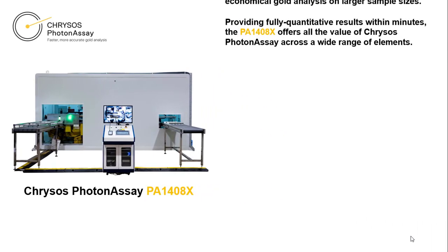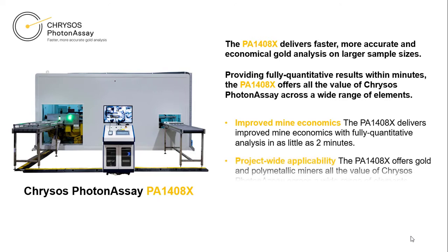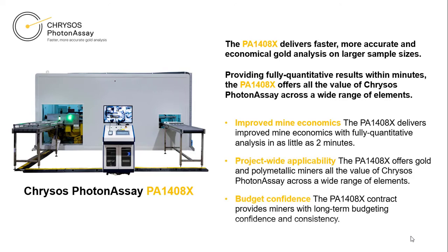Two different Chrysos installation units are currently available. The PA-1408X delivers faster, more accurate and economical gold analysis on larger sample sizes. Providing fully quantitative results within minutes, the unit offers all of the value of Chrysos Photon Assay across a wide range of elements.